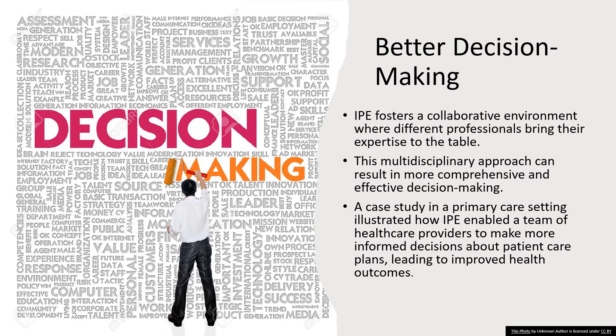With this in mind, as we move into the next topic of reducing clinical errors, reflect on how this improved decision-making process is not only beneficial for patient outcomes, but also integral in minimizing mistakes in care. As future healthcare professionals, consider how you contribute to this collective decision-making process and how it can enhance your ability to provide top-notch care.